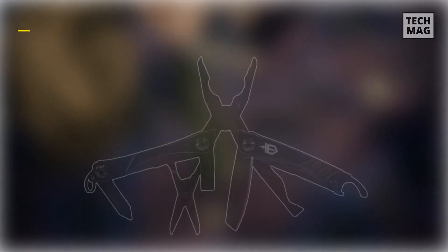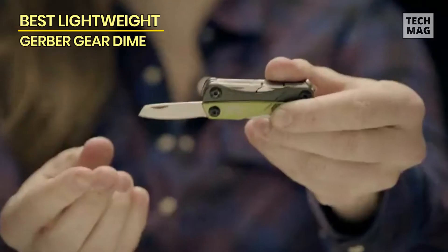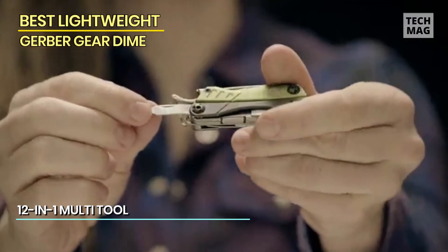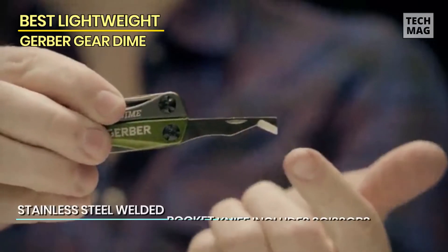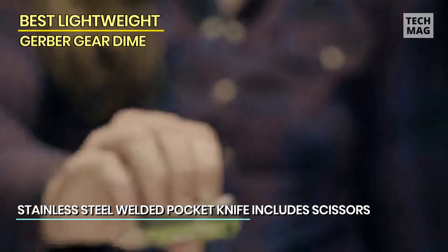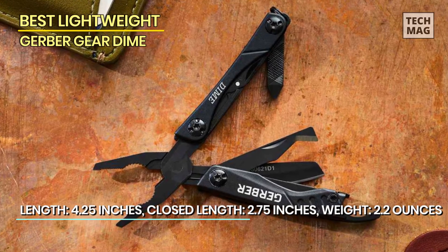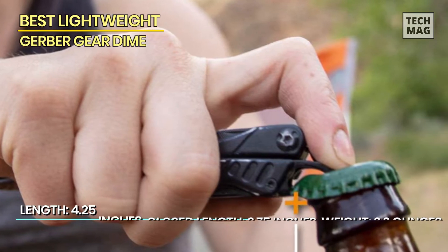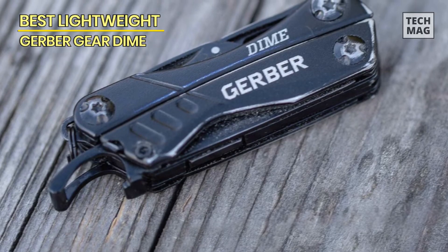Best Lightweight – Gerber Gear Dime. Looking for a lightweight multi-tool that doesn't compromise on performance? Look no further than the Gerber Gear Dime. As our top choice for the best lightweight multi-tool, the Gerber Gear Dime combines compactness with an impressive range of tools. Its sleek design and feather-like construction make it easy to carry in your pocket or on your keychain without weighing you down. Despite its small size, the Gerber Gear Dime packs a punch with its spring-loaded pliers, various screwdrivers, a blade, and even a pair of scissors. Whether you're on a camping trip, a hiking adventure, or simply need a reliable tool for everyday tasks, the Gerber Gear Dime is the perfect companion. Check out the link in the description below.